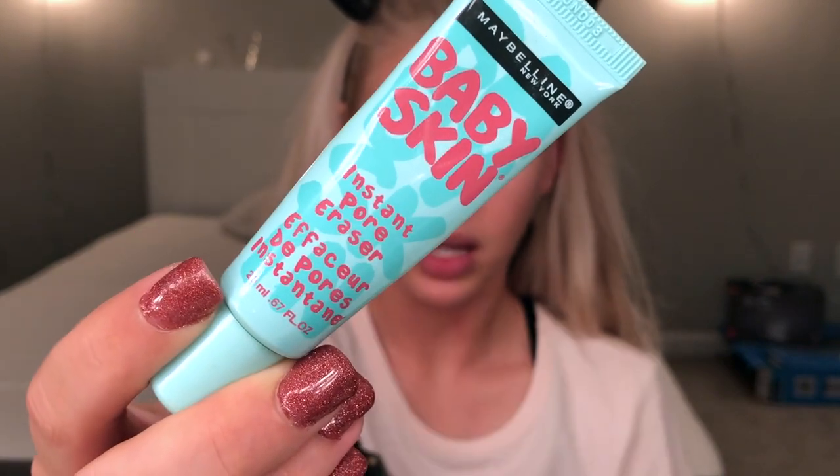To prime my face I'm gonna start off with the Maybelline Baby Skin. Oh, that hurt — last night I hit myself in the head with a door, like the edge of the door where it goes in the threshold. It hurt really bad; I had a big knot on my forehead. I cried for a good 20 minutes, it was a great time.